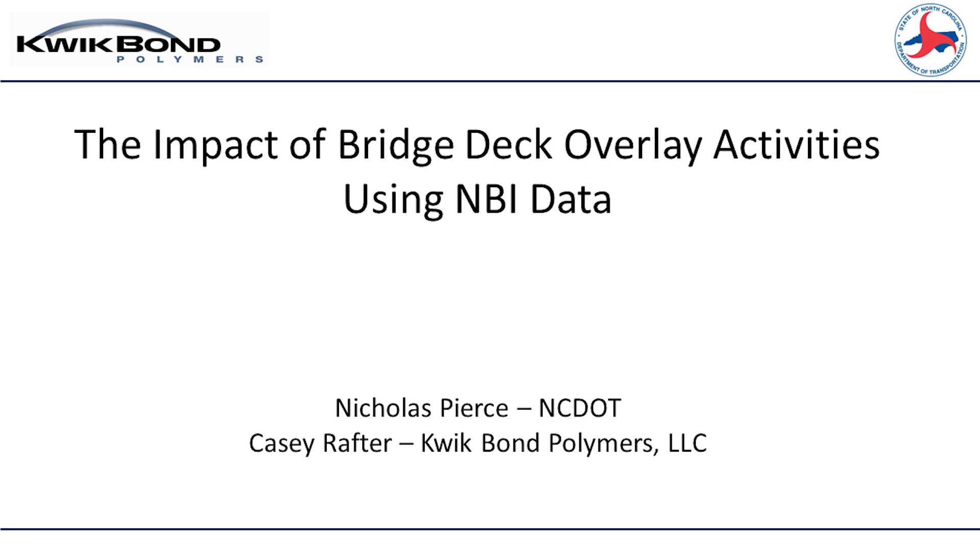Our next presentation: the impact of bridge deck overlay activities using NBI data. We have Casey Rafter, who's a vice president with QuickBond Polymers, and Nick Pierce, who's a bridge preservation engineer with North Carolina DOT.